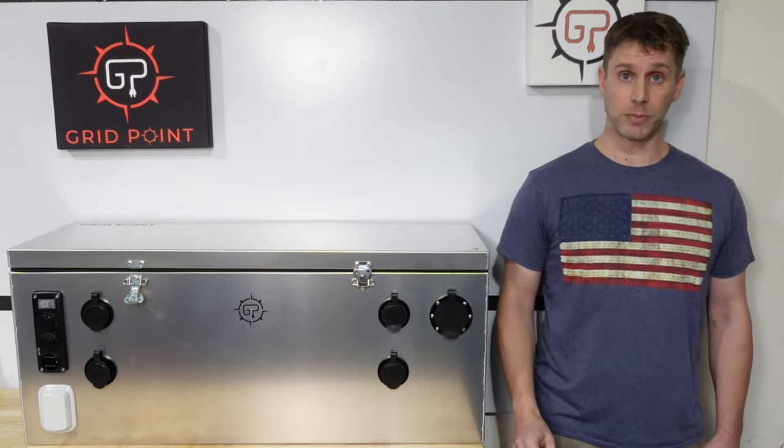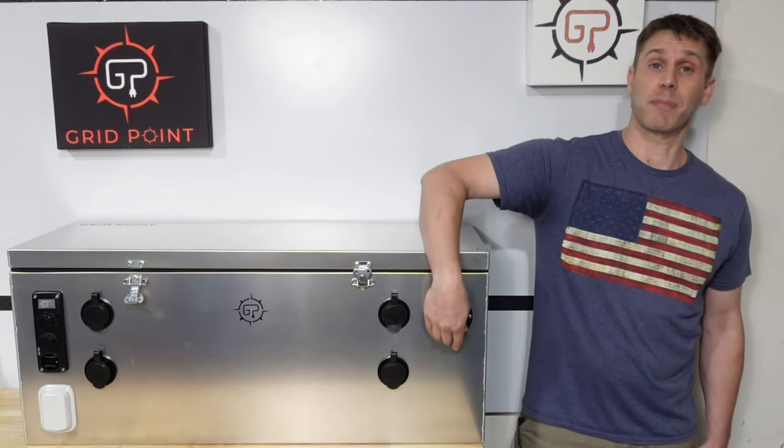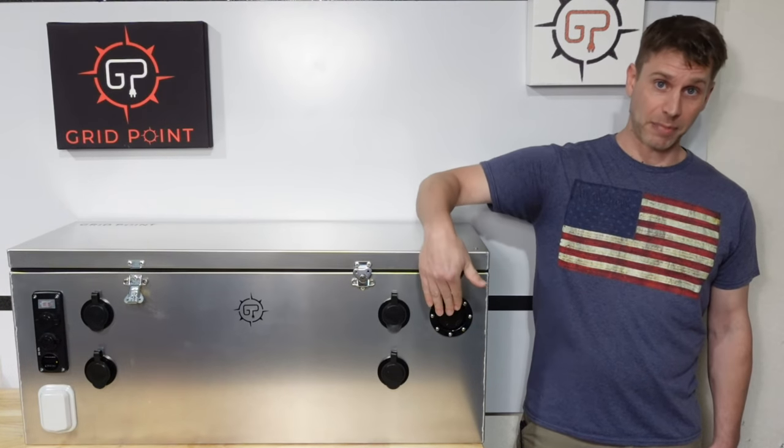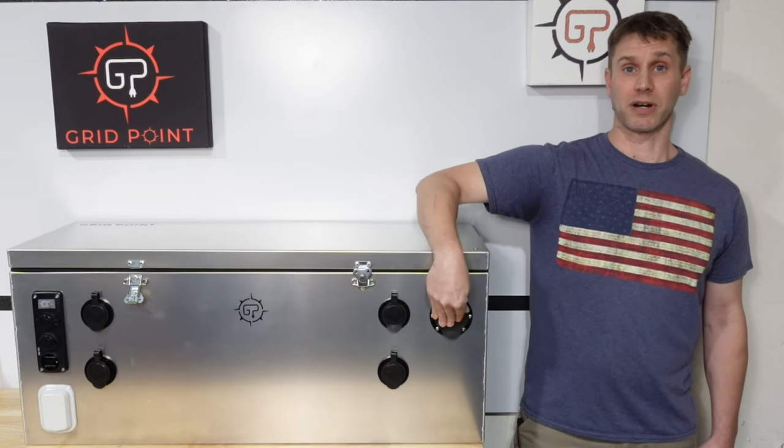It's all aluminum and weather-resistant, so you can drop it in the bed of your truck, and then when you get to your destination, just plug your trailer into its 30-amp outlet like you would at an RV park.